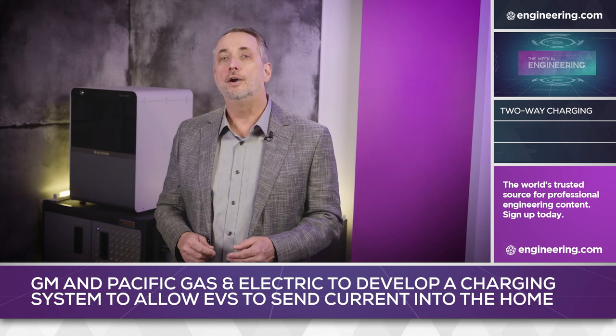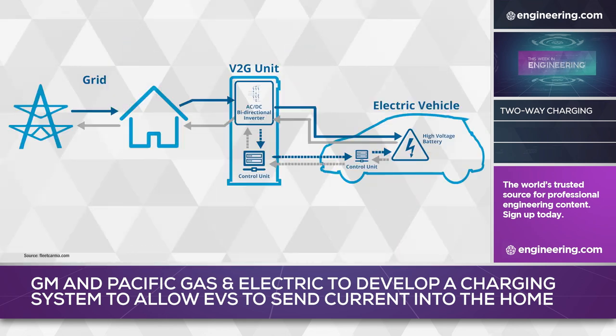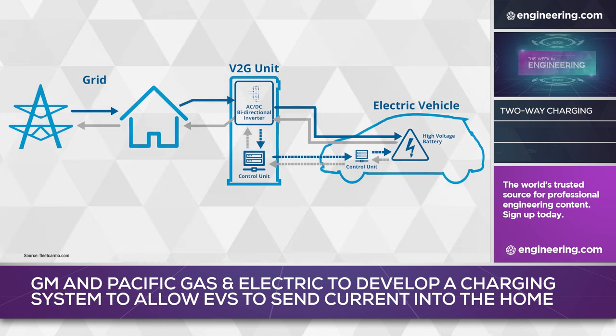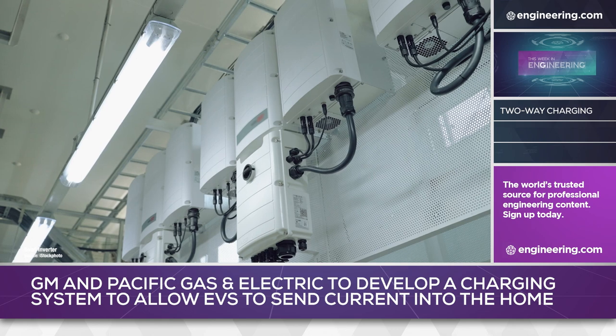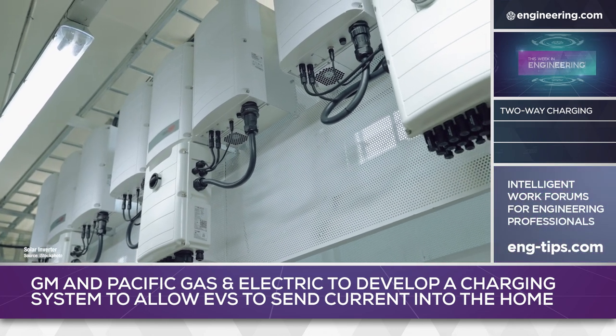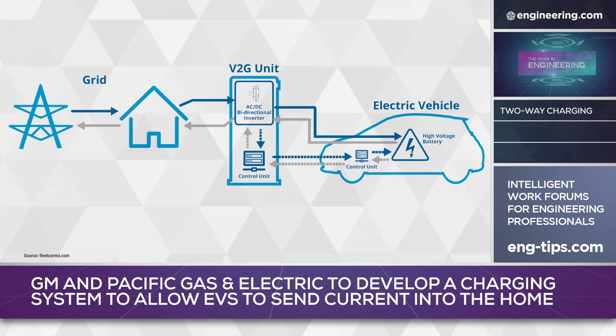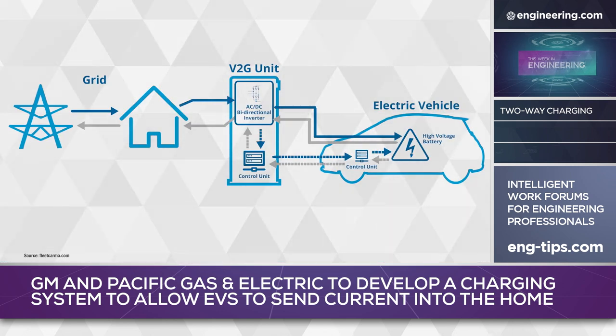Household service in America is 60 Hz AC at a nominal 240 V single phase, and the current must be rectified for electric vehicle battery charging. Running the process in reverse requires that DC current to be fed through an inverter to generate alternating current. The AC must have sufficient voltage and waveform regulation to closely match the power quality of grid electricity. A further complication is the need to automatically handle the switchover from grid to EV-sourced household power, then back again as grid power is restored.